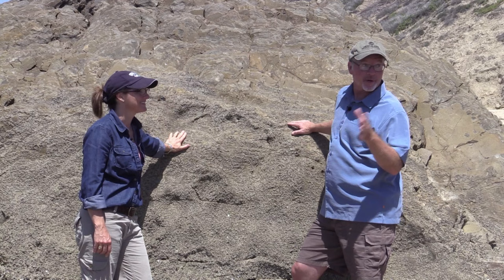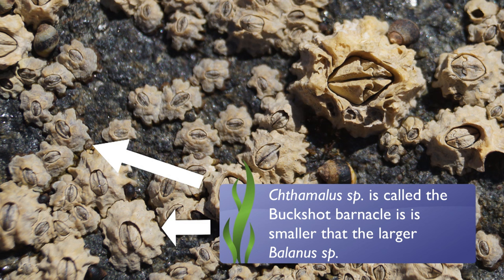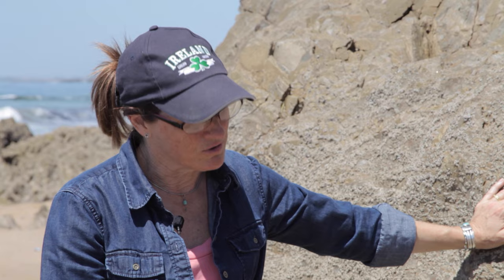I'm looking at this rock that I pass by all the time when jogging at the beach — it's just covered with barnacles, and there's more than one kind. So Danielle, what types of barnacles do I see here? You're seeing the buckshot barnacle, the Chthamalus, up high, and if you move a little bit lower down we see the larger ones — the Balanus, often called acorn barnacles.